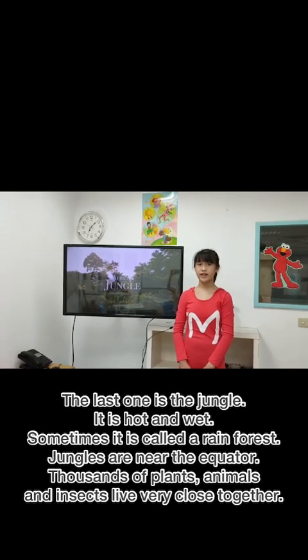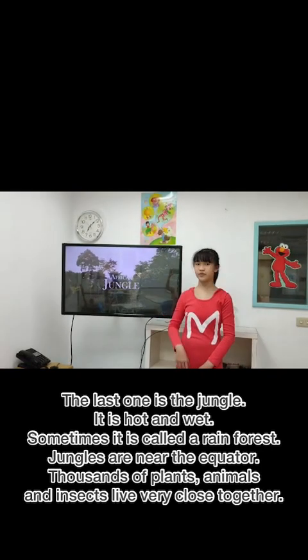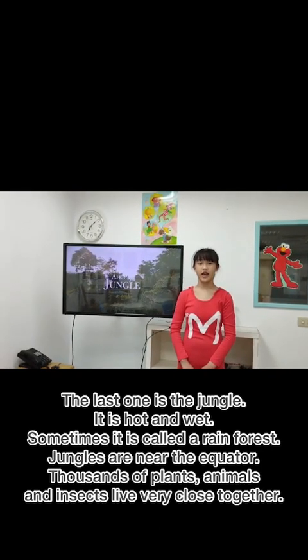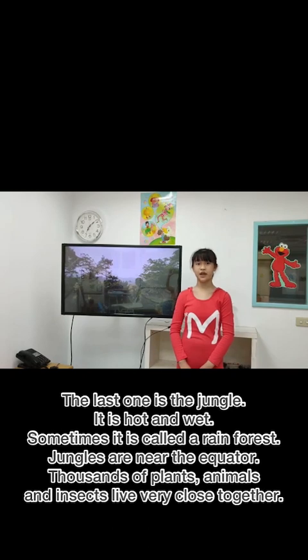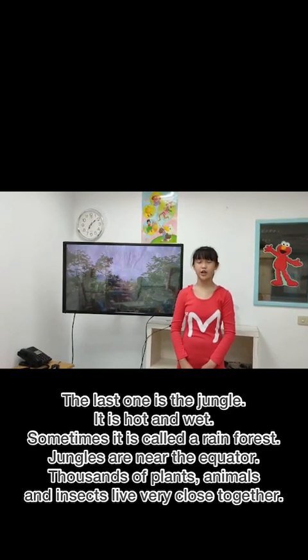The last one is the jungle. It is hot and wet. Sometimes it is called a rainforest.